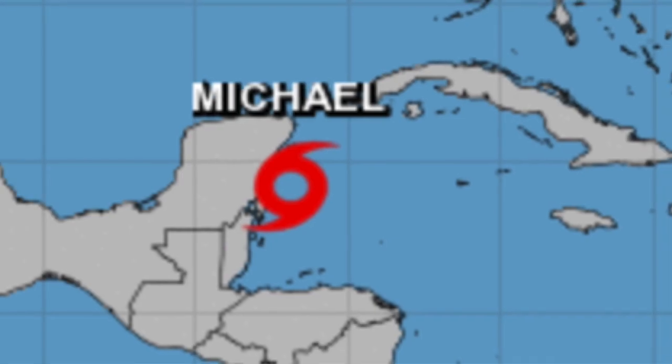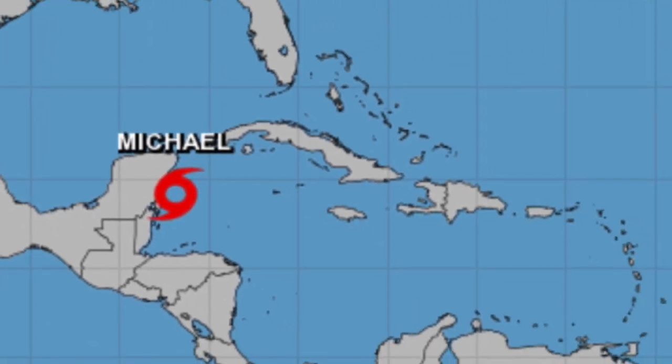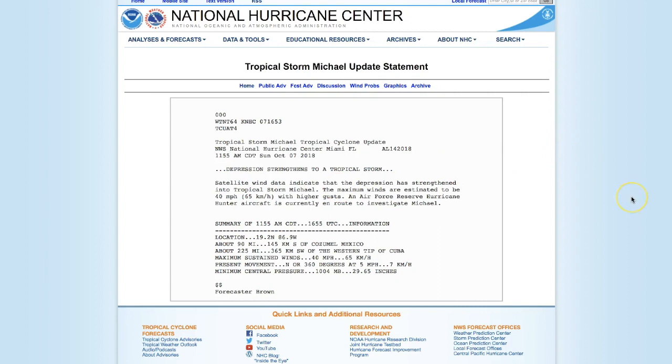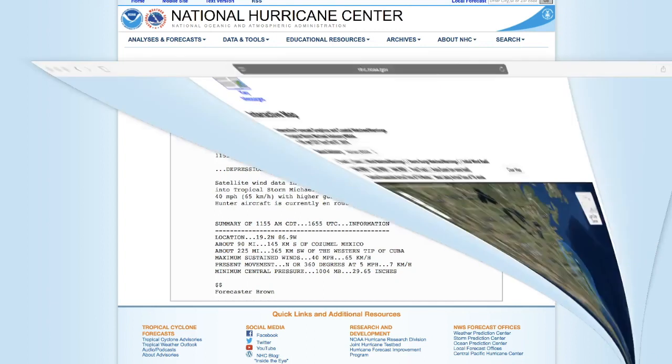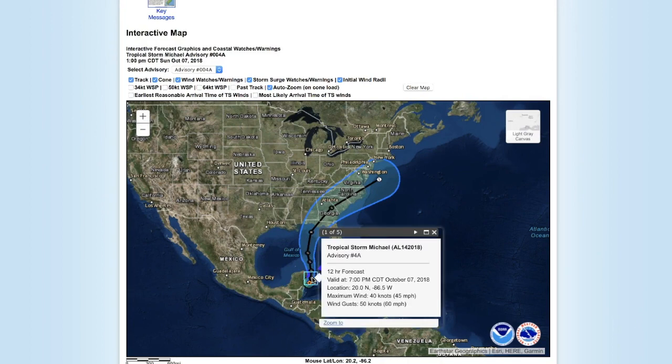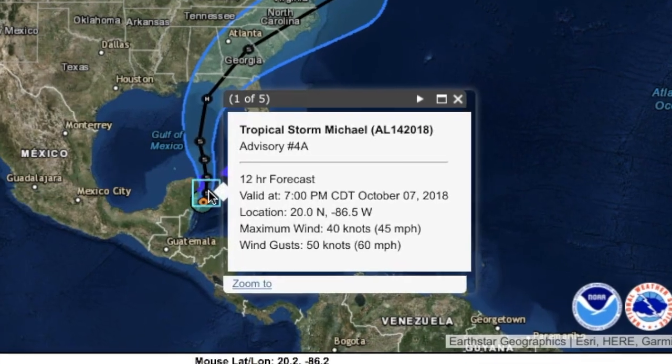You can see the storm situated right here off the coast of the Yucatan Peninsula. Looking at the update statement from the NHC, satellite wind data indicate that the depression has strengthened into a tropical storm named Michael. The maximum winds are estimated to be 40 miles per hour with higher gusts, and you can see those higher gusts now and in the future associated with Tropical Storm Michael.